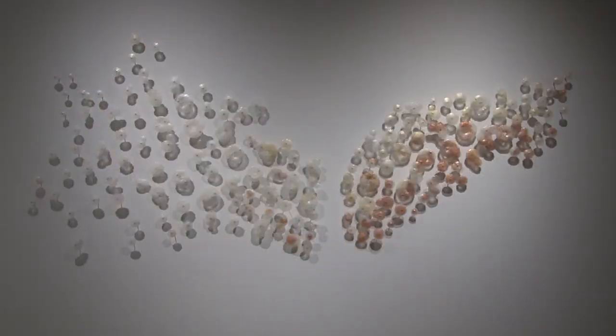This piece by Ana Maria Nava is called Envuelveme dans tous alas, which means wrap me with your wings. Using frit as well as mica,